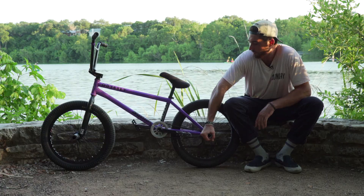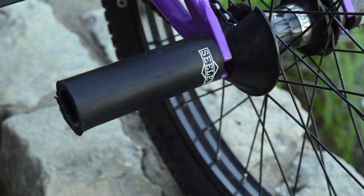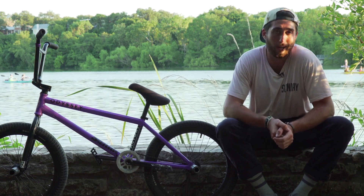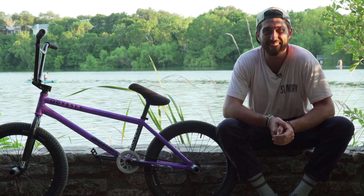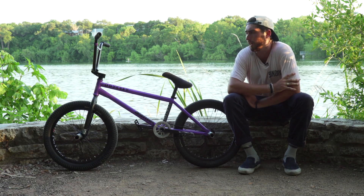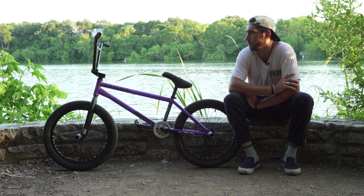For the pegs, I got four Jake Seely pegs. They're four and a half inches long, so they feel really good to grind. For the stem, I ride the Odyssey Boss stem — it's a 52 reach and 35 rise.